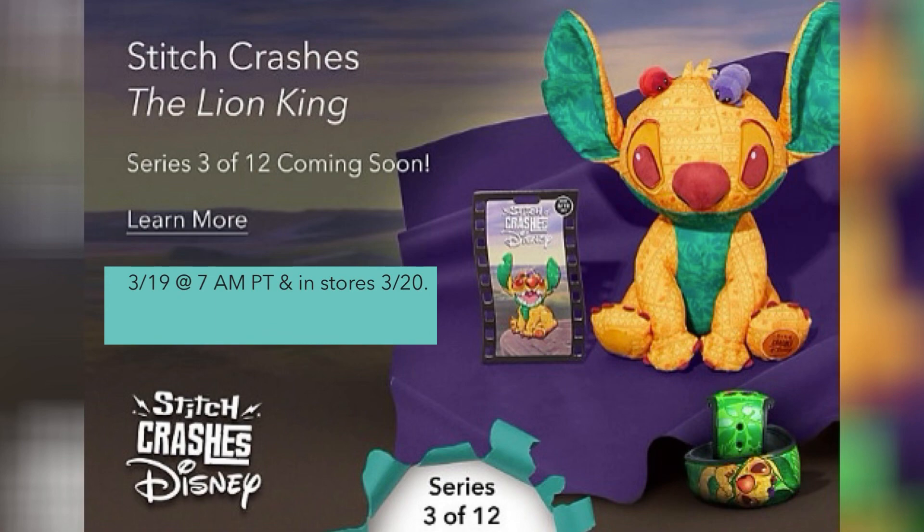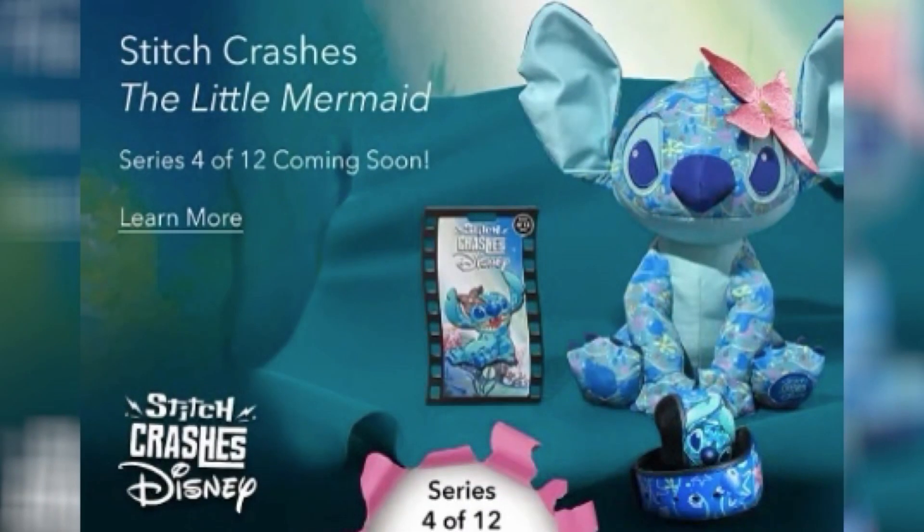There will be twelve months total, and the first six months have already been previewed. After this one — Lady and the Tramp — March is going to be Lion King, which comes out this Friday. Then April will be Little Mermaid. I'm terrified for Little Mermaid because everybody likes it and it'll be hard to get. It's beautiful, I just don't like that big flower it has on its head — I wish it had a smaller flower or a different design.